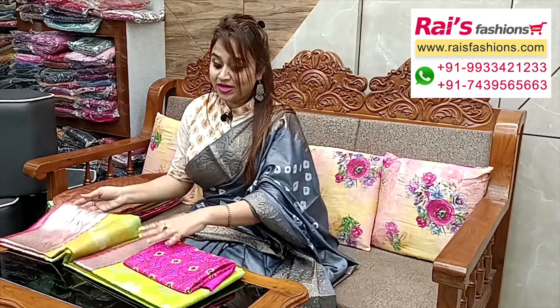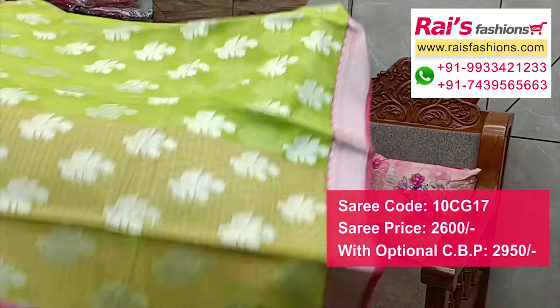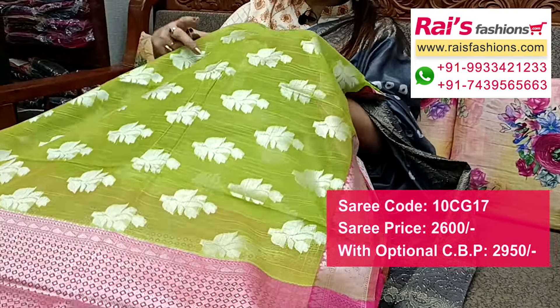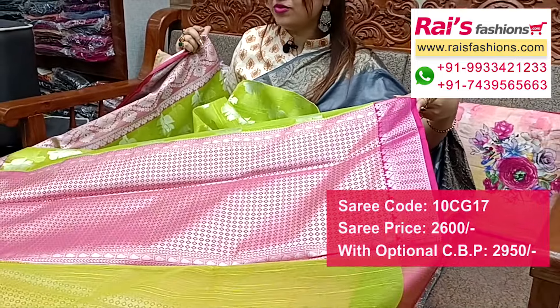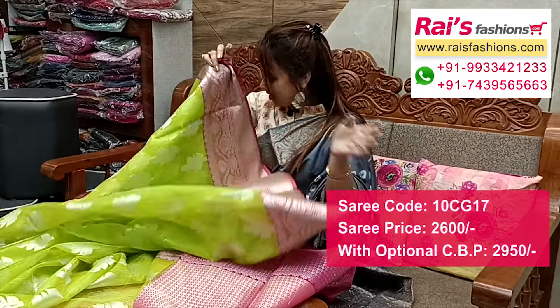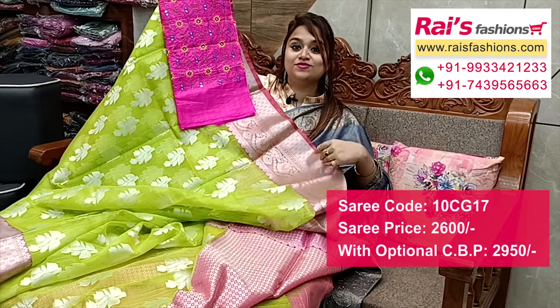Next one — nice color combination, soft silk material, fresh parrot green shade, all over fine weaving buta design, very soft and lightweight. Kota weaving base, handloom soft silk, contrast color border with fine weaving design work, all over buta work. Pallu portions fully contrast color with heavy brocade weaving design worked pallu. Traditional Banaroshi design worked border, silver jari weaving, running blouse piece with brocade work. Silk material mirror embroidery design work contrast blouse piece for your bright festive looks.